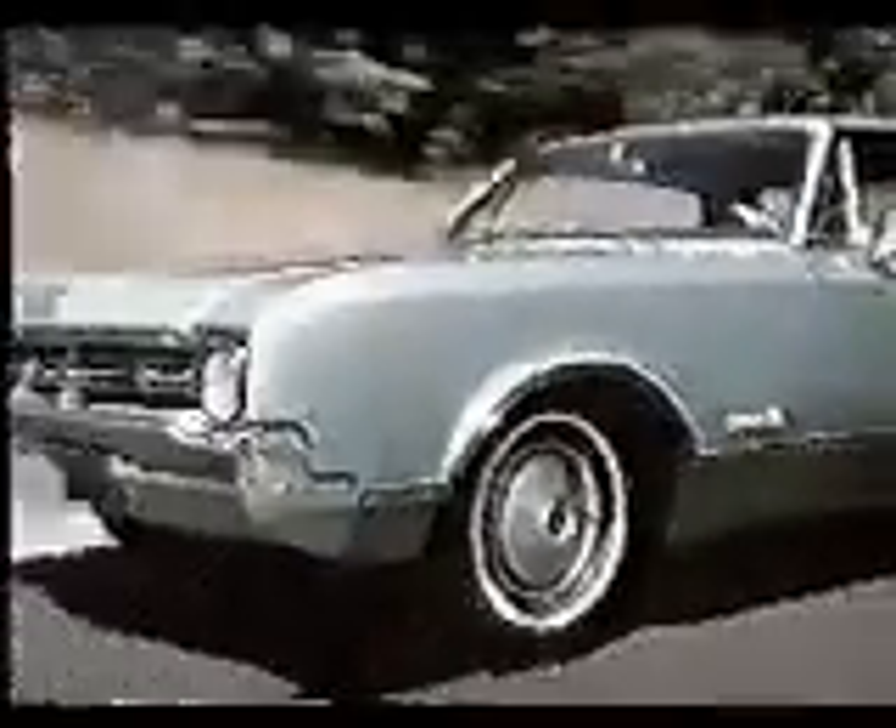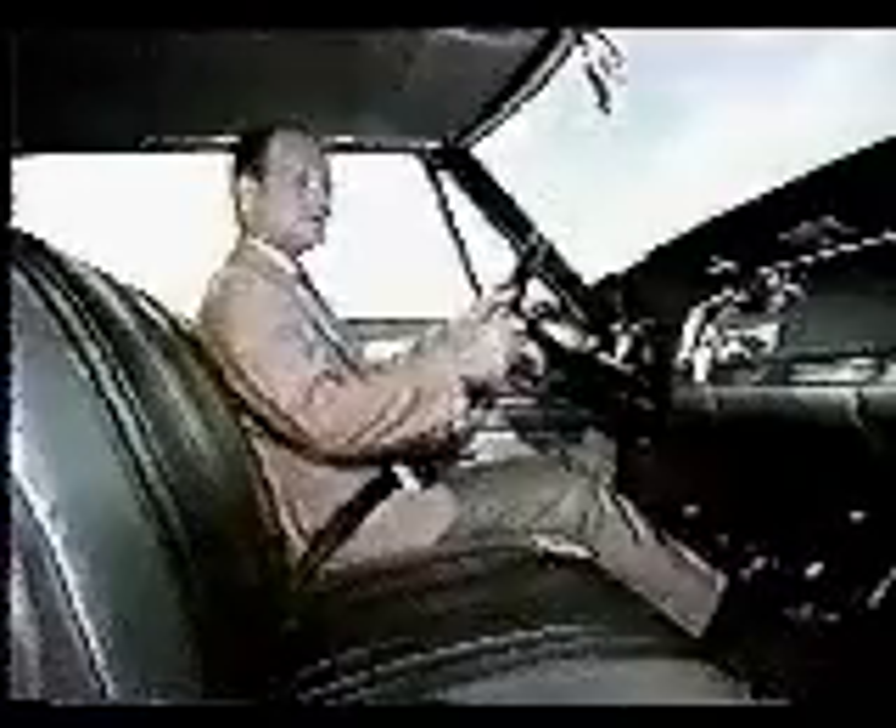Dynamic 88 delivers the punch when you need it. The quality interiors put Oldsmobile luxury where you can see it and feel it. Ask your Olds dealer to show you how easy it is to step out front in style and action.